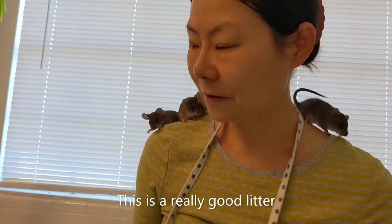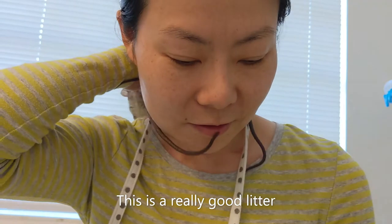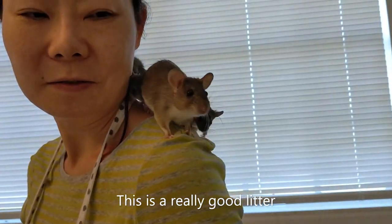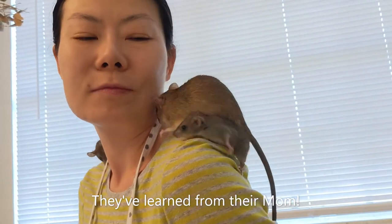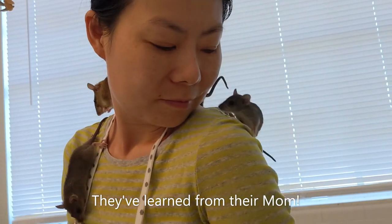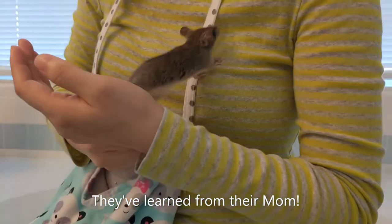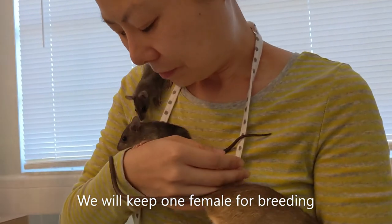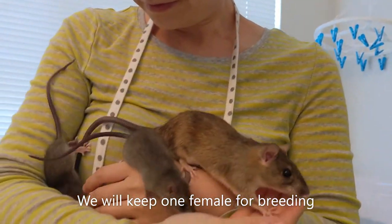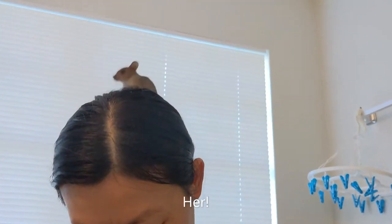Look at these guys — you've got all three of them up there! That's Crystal and her three babies, two girls and one boy. Somebody is going to come and adopt one of Crystal's girls today. There's one up there on the head — you love going on top of your head!